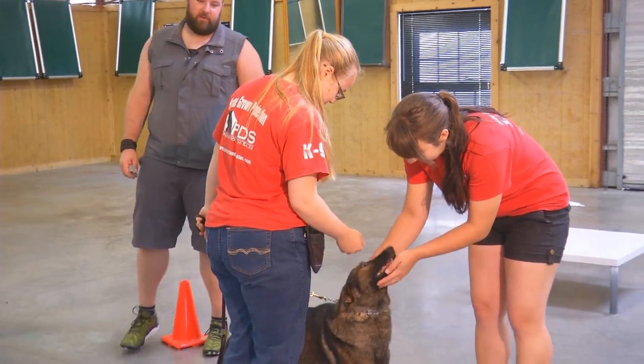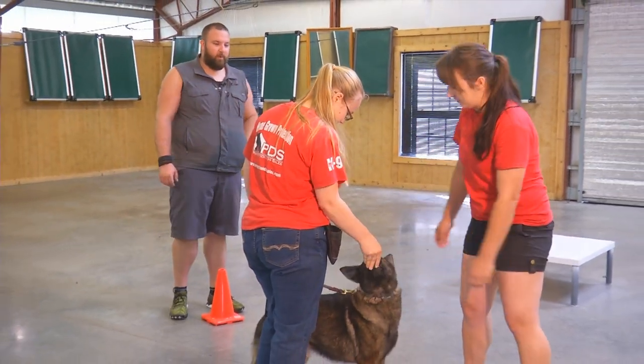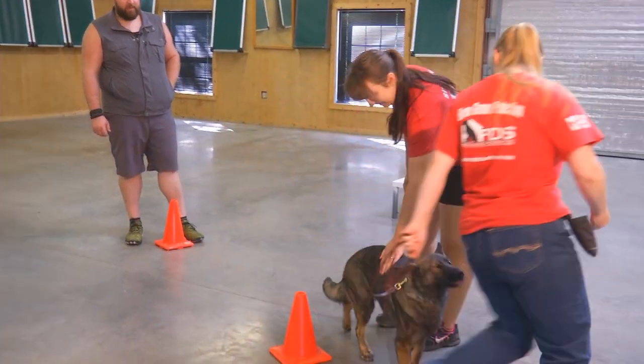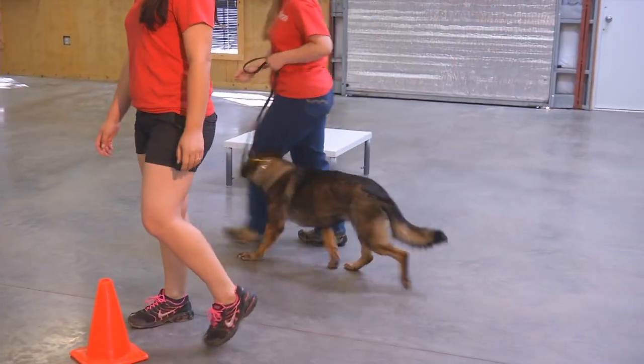We're showing that she's not going to jump on strangers, she's not going to bully her way into getting free treats from somebody at the Verizon store — just how her general obedience is.